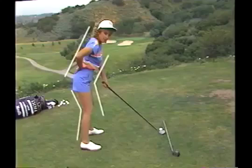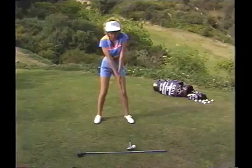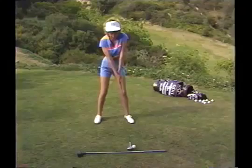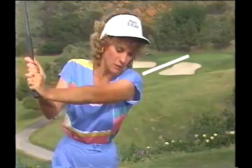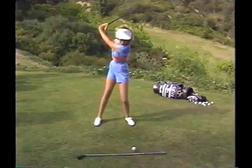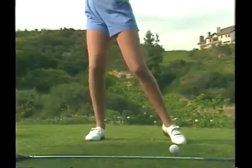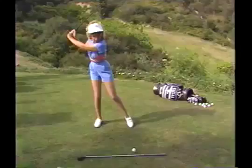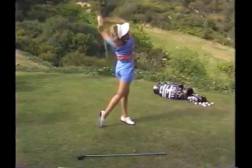The backswing is a wind-up where you create all your power. First, take it back on a straight line for the first 12 inches, then turn your shoulders. At the top of your backswing, your back should be facing the target. You should have 95% of your weight on your right foot. Most amateurs do it the other way — that's called a reverse weight shift. To check this, take it back on your backswing and actually lift your left foot off the ground. There should be only 5% weight there to keep your balance.